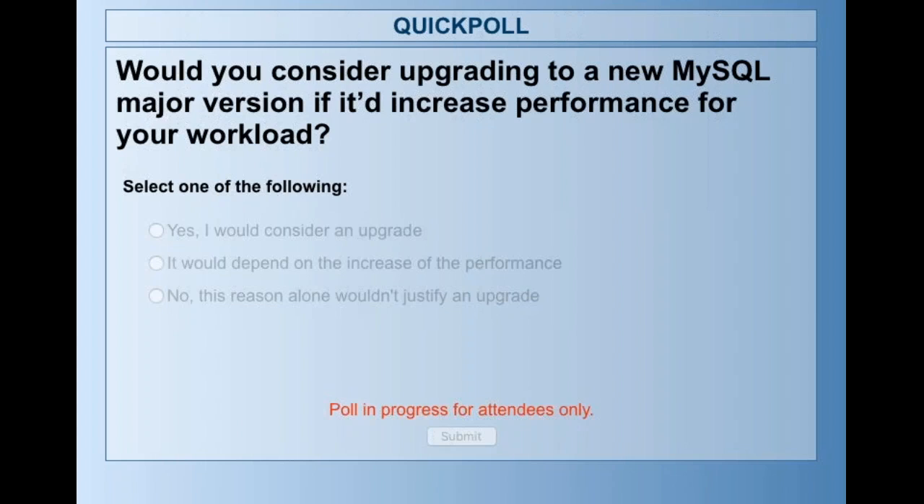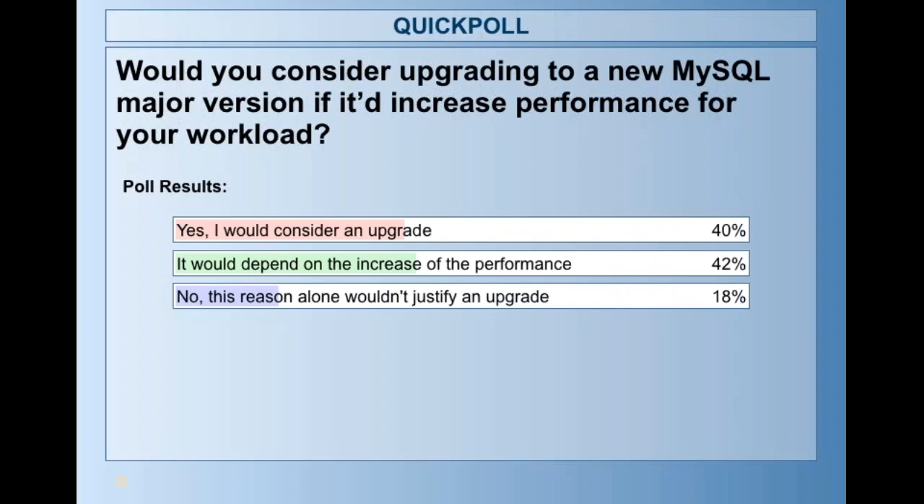Thanks very much. There's still a few of you giving their feedback, so thank you very much for this. I'll just wait a few more seconds. I'm going to close this now and share the results. So it's a bit of a tie between a good part of you who would consider an upgrade, and then others who say it would depend on what the actual increase is of the performance.